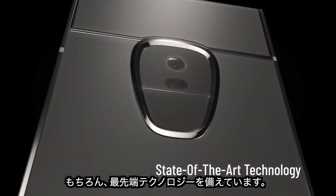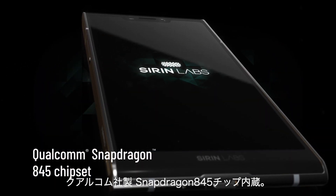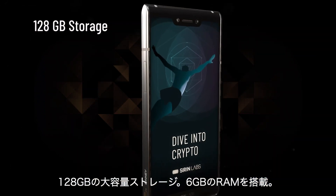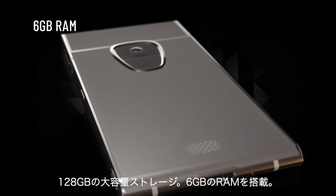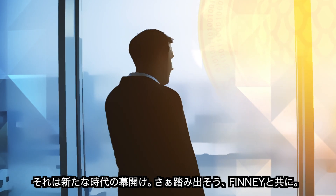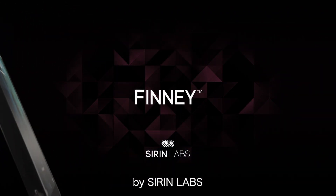And of course, state-of-the-art technology, including the Qualcomm Snapdragon 845 chipset, 128 gigabytes of storage space, and 6 gigabytes of RAM. It's the dawn of a new era. Take a big step forward with Finney by Sirin Labs.